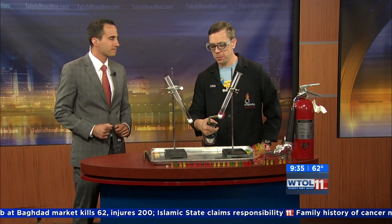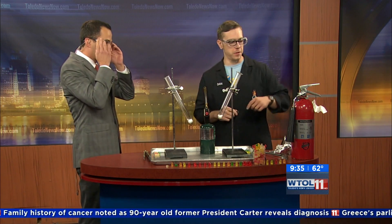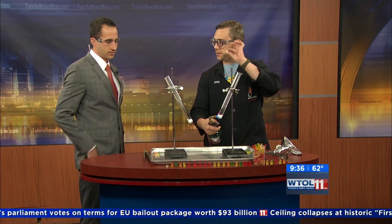Well, today we have a sad situation with the Imagination Station. We're going to say gummy bears are going to bite the dust on this one. We're going to sacrifice some gummy bears in the name of science. Dan, you didn't waste any time — you are firing things up this morning. I brought my fire extinguisher just in case. We're keeping things hot, and we've got gummy bears. We're going to talk about calories today.